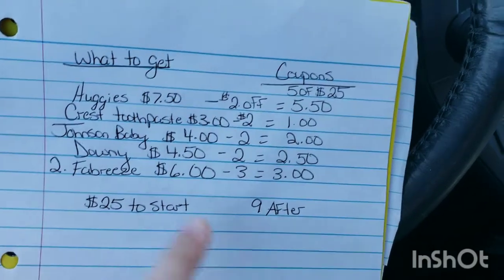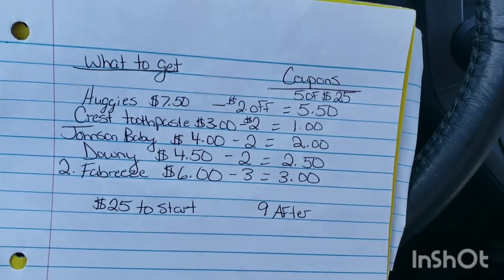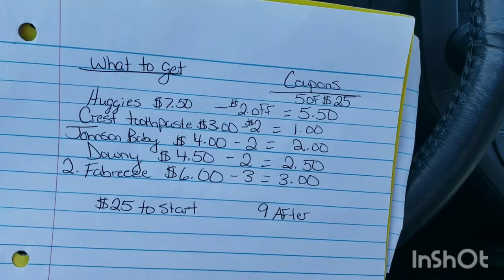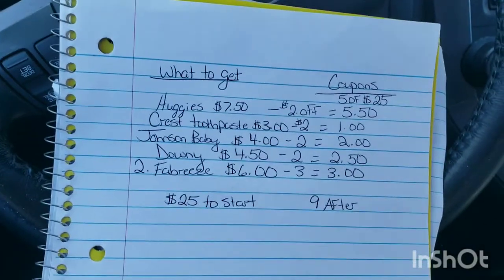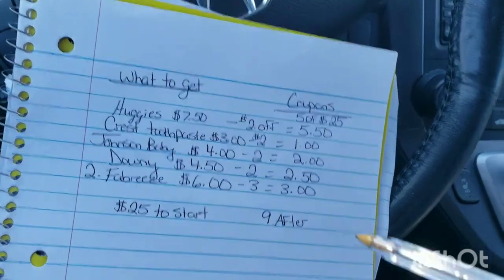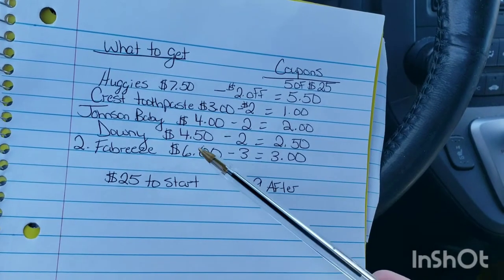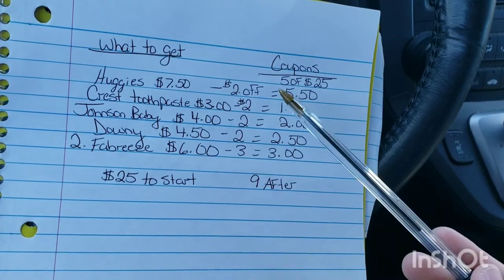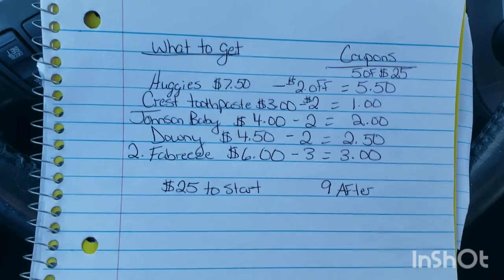I might even throw in a Right Guard deodorant — there's a $1 off coupon, and I found one at my Dollar General for $1.75, so with the coupon you'd pay 75 cents. I might get that just to make sure none of these things ring up cheaper and my price goes under $25 so I don't get to use that $5 off deal. Alright, we're going to go into Dollar General and give this a try.